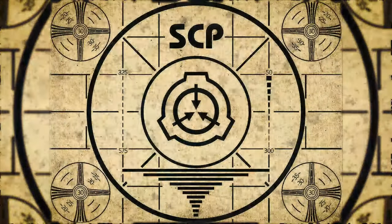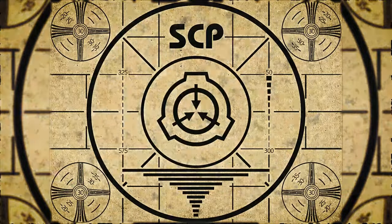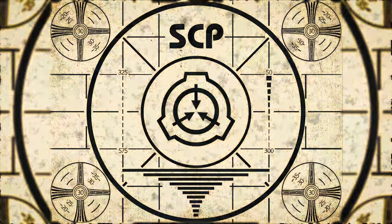Lesson complete. If you missed the previous orientation, go watch SCP-801.